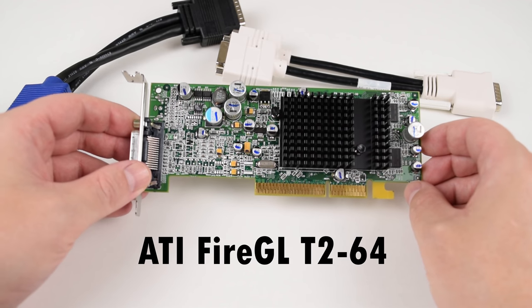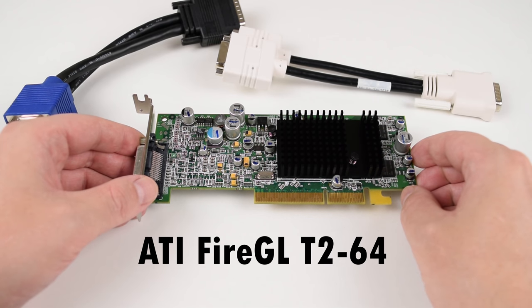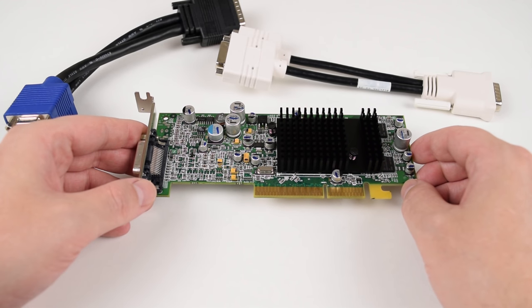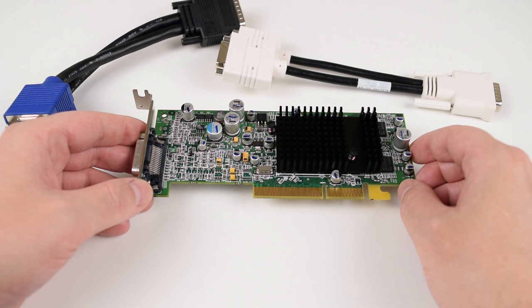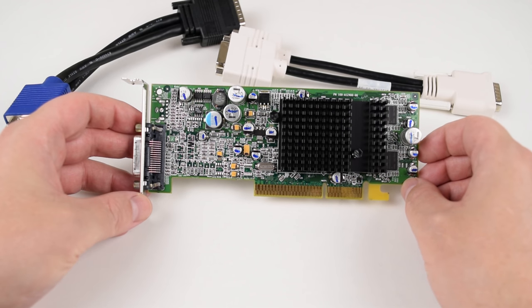Hey guys, today we're checking out the ATI FireGL T2-64. HVP video cards are getting a little bit harder to find and more expensive, but this one is still quite cheap. If you type FireGL T2 into eBay, there is a listing at the moment for $5.99 US dollars and then around $8, so these go for very little at the moment.